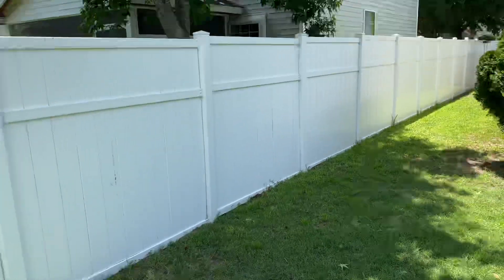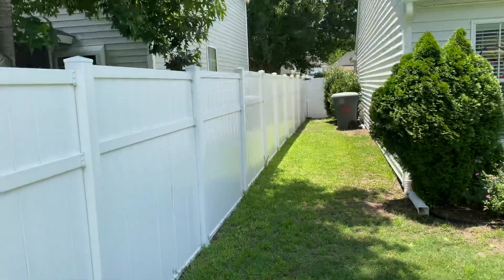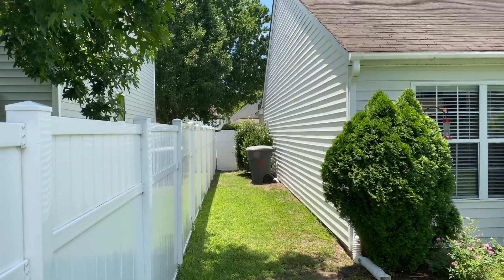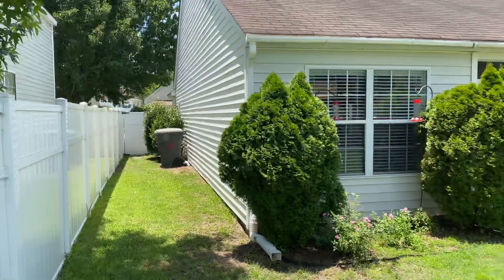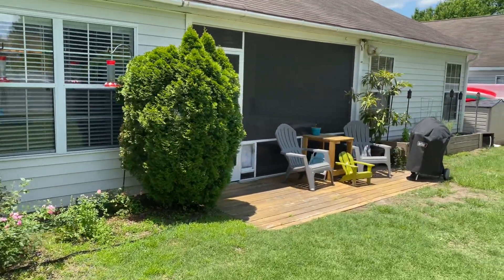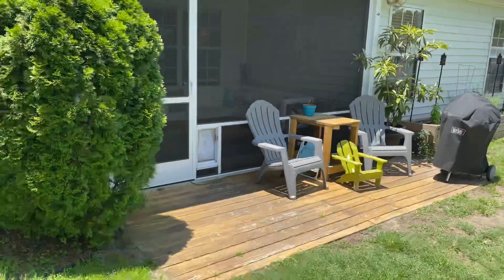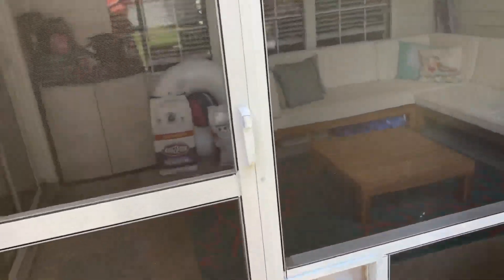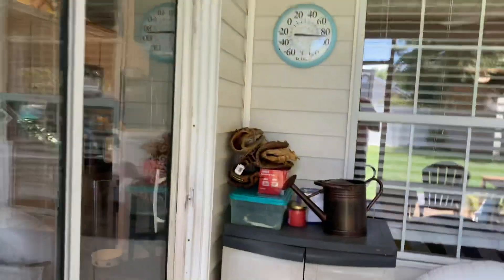And then going back to where you have your garbage, you have the door and the side door going into the garage. So you could put a doggy door there if you wanted to, or some type of contraption here so they could get in and out of the porch and get out of the sun. So that's it.